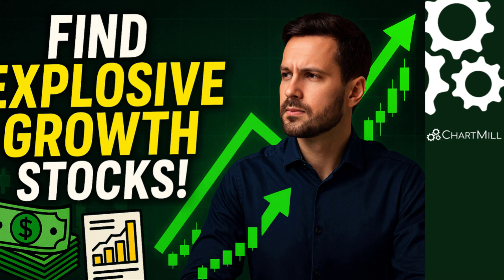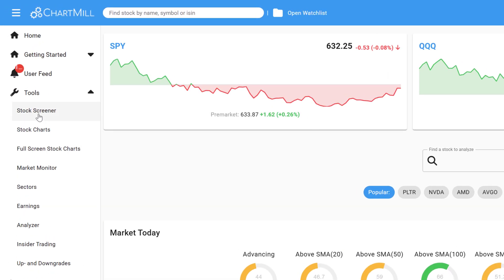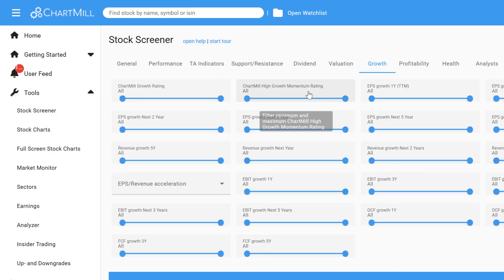Want to find the fastest growing stocks before they hit your news feed? In this video, I'll show you how to use a powerful Chart Mill filter that highlights companies with explosive earnings and revenue growth. Whether you're trading breakouts or riding momentum trends, this is a tool you'll want in your arsenal. Today, we're diving into the Chart Mill stock screener to uncover stocks showing extreme growth.